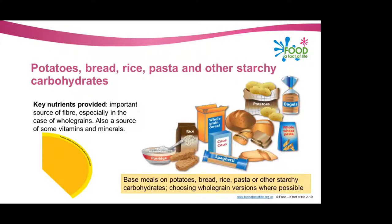The next group is potatoes, bread, rice, pasta and other starchy carbohydrates. It's recommended that we should be basing our meals on these types of foods and choosing whole grain versions where possible. Whole grain foods contain more fibre — and we looked at that from a public health perspective earlier — we should be trying to increase the amount of fibre in our diets. Whole grain foods contain more fibre than white or refined starchy foods and often contain more of other nutrients such as B vitamins.